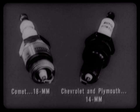Contributing further to Comet's more efficient, more dependable operation are its large 18-millimeter self-cleaning spark plugs, which are more resistant to fouling at low speeds and run cooler at high speeds than the conventional 14-millimeter plugs used on Chevrolet and Plymouth.